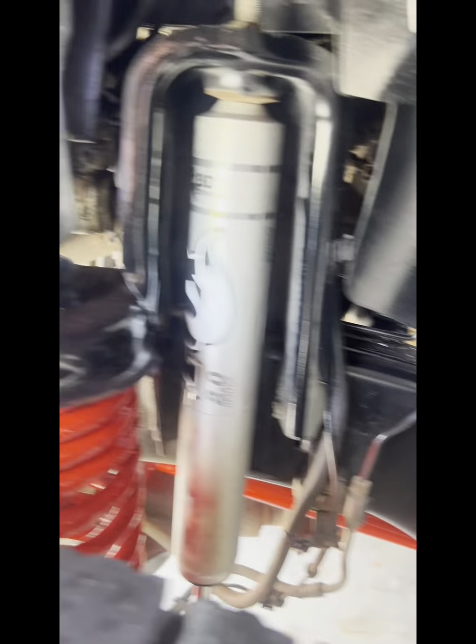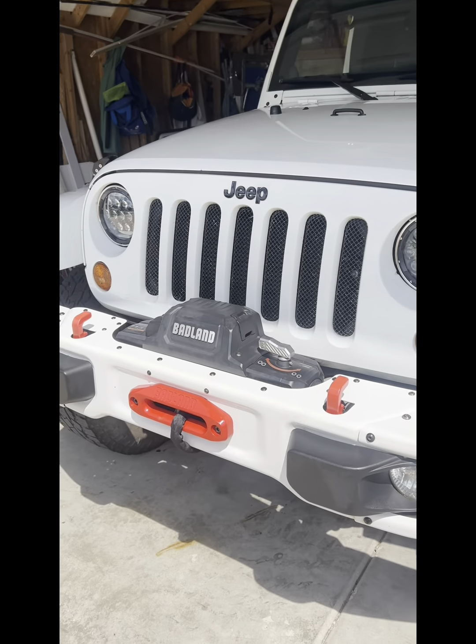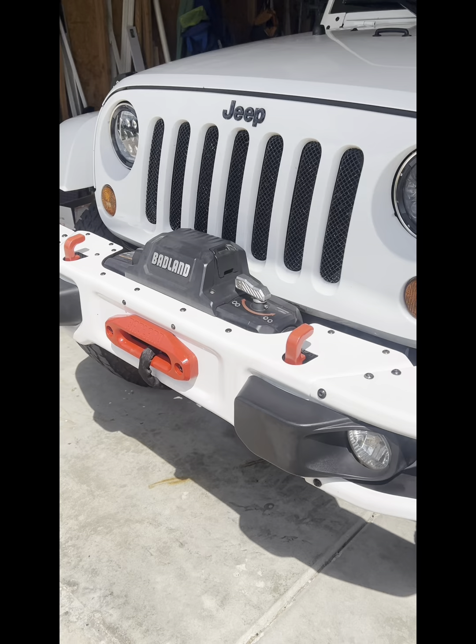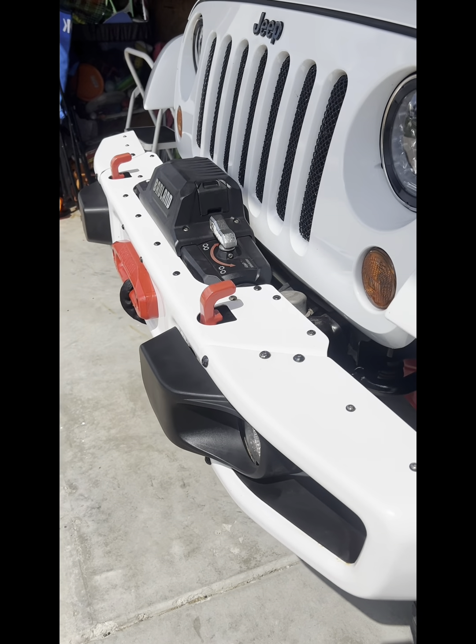The Fox shocks are awesome. I can drive on the highway at 75 to 80 miles an hour and it's a stable vehicle. There's the front end.